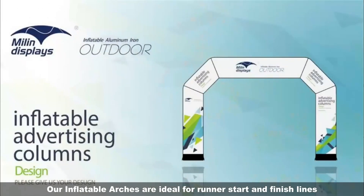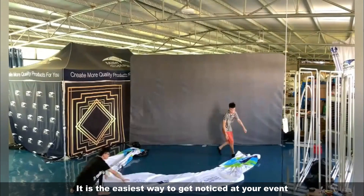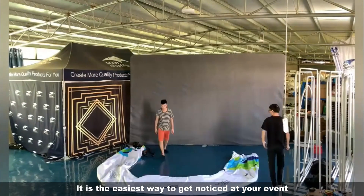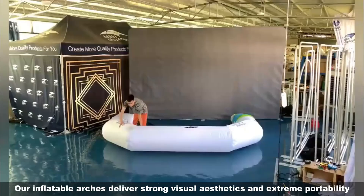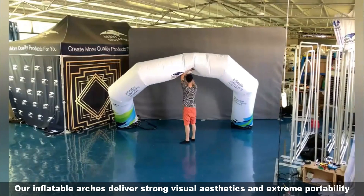Our inflatable arches are ideal for run and start and finish lines. It is the easiest way to get noticed at your event. Our inflatable arches deliver strong visual aesthetics and extreme portability.